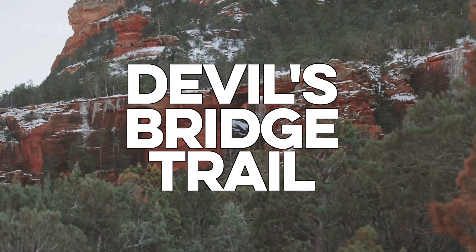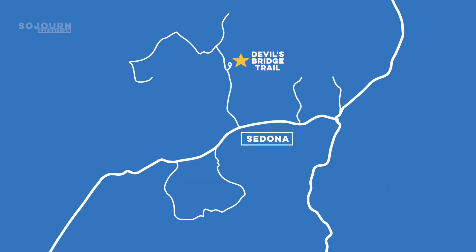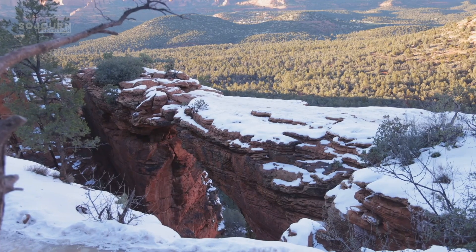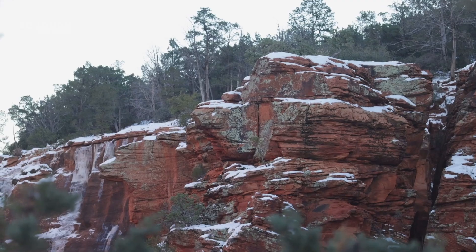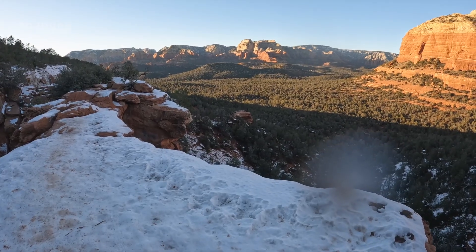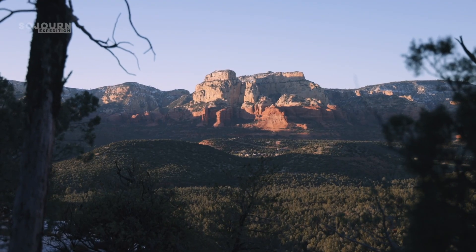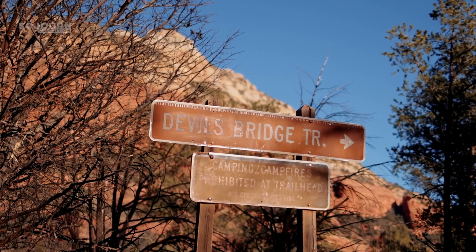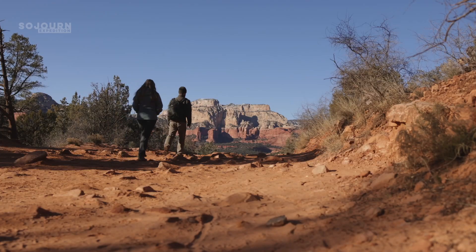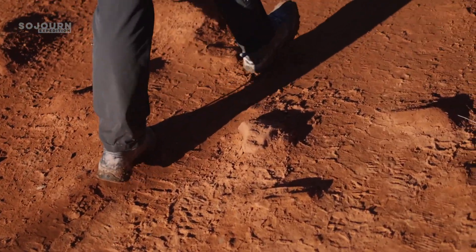Number 10: Devil's Bridge Trail. This is one of the most well-known trails in Sedona. In recent years, this natural bridge has become a social media icon with people flocking to Sedona to get a photo. While the bridge boasts some spectacular views, the trail itself is less than spectacular. Visitors that don't have a high-clearance 4x4 vehicle will have to park at the Dry Creek Vista Trailhead and hike an extra mile and a quarter to reach the official trailhead.